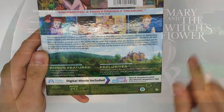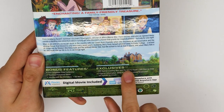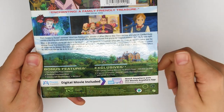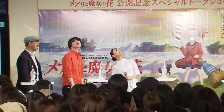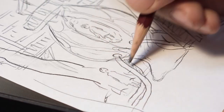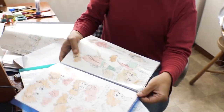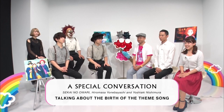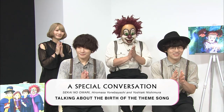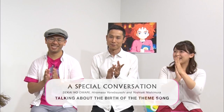Now on to the bonus features. Available on the Blu-ray and with a digital download are the NTV Special: Creating Mary and the Witch's Flower — 500 Days Up Close, a behind-the-scenes look at the production of Mary and the Witch's Flower from concept to premiere. Next is a special conversation with Sakai no Owari, Hiramasa Yonabayashi, and Yoshiaki Nishimura, where the band sit down with the director and producer and discuss the origin of the theme song for the film.